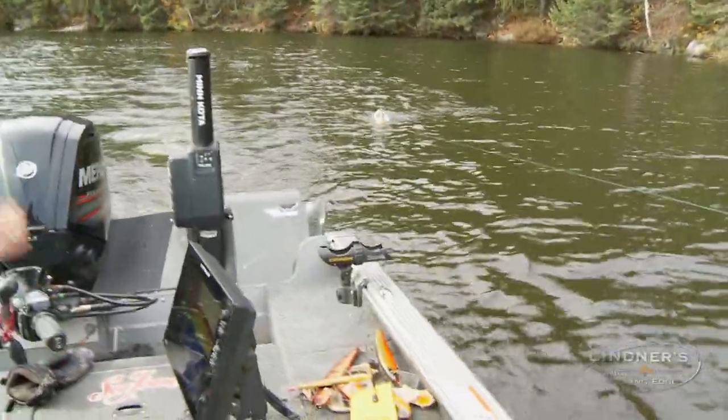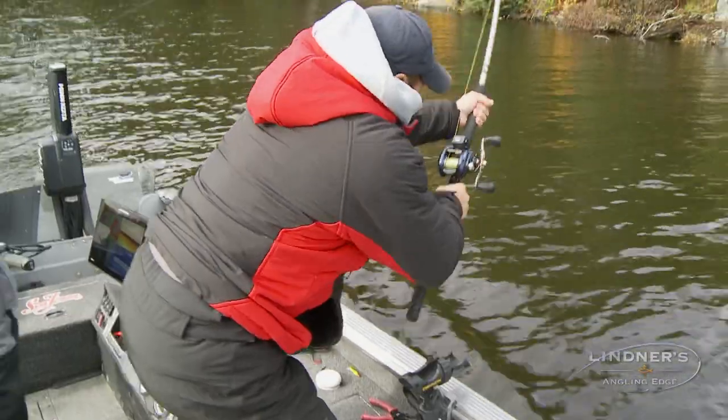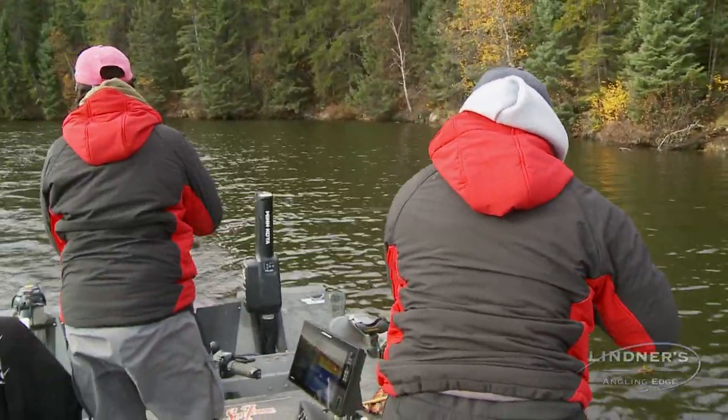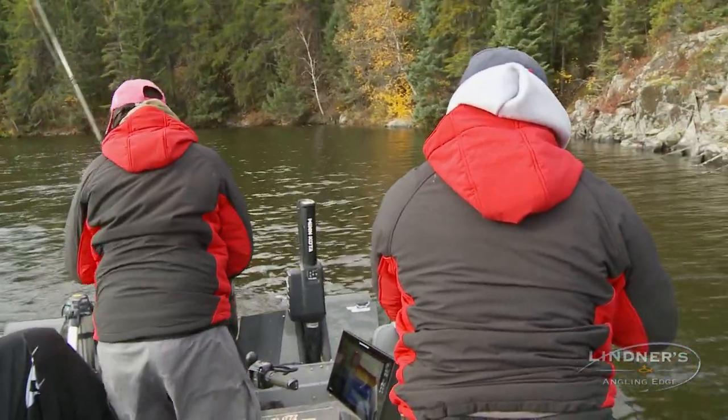Oh, there we go! Yeah, there you go — nice fish! It's a muskie. Right on that rock wall, that inside board. It pays off, buddy. That line is too well too, Jer.